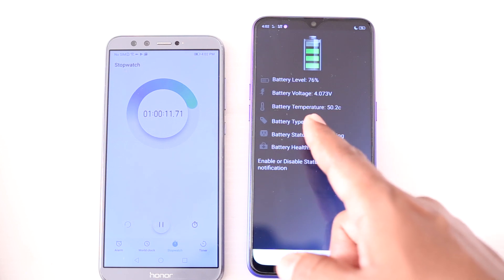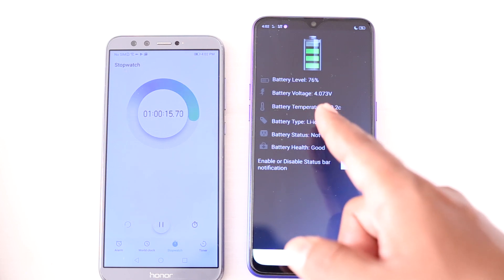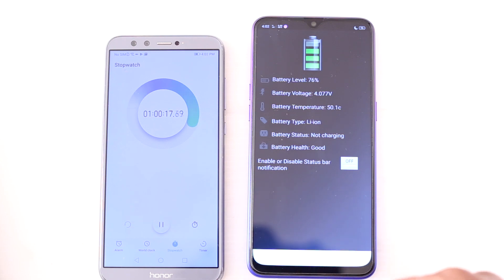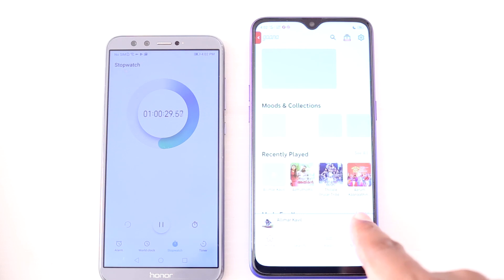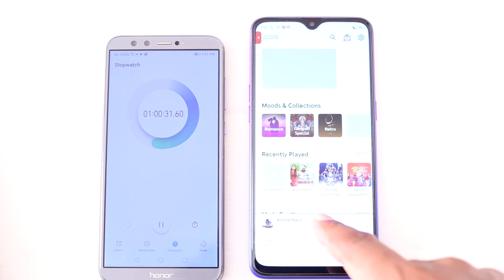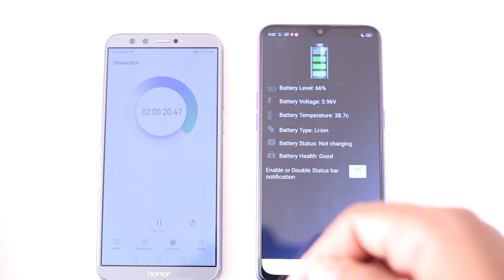The device definitely overheated, but this is usual with average devices — when using the camera extensively the device will get hotter. Now we are moving to music playback with the Gaana application for the next 1 hour. After that the battery level is 66% and the battery temperature is 38 degrees.